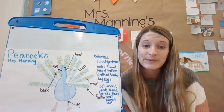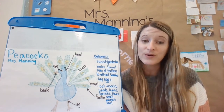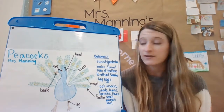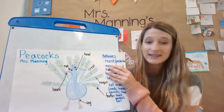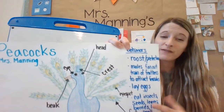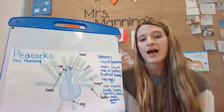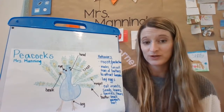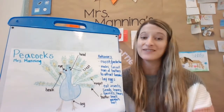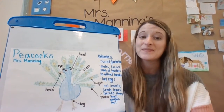Today, spend some time either going on Epic or maybe finding books on Google to learn about what your animal does. How do they behave? You can write behaviors — I didn't write full sentences, I just wrote a word or two. A few of them are sentences, but these are kind of like taking notes. I hope that helps, scientists, and I will see you tomorrow for day three of our zoologist project. Bye everyone!